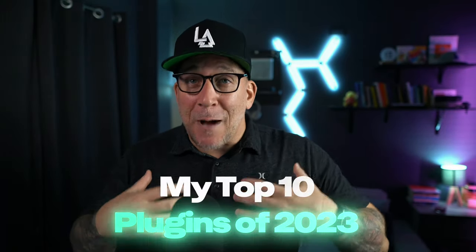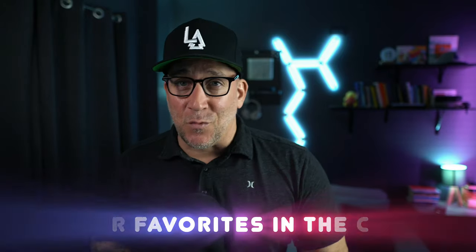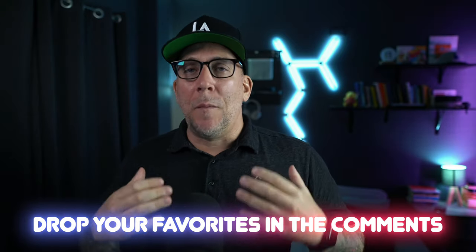Hey, what's going on everyone? We're coming to the end of the year and I felt a very good way that we could wrap up 2023 is by highlighting some of the best WordPress plugins of the year. Inside this video I'm going to share with you the top 10 plugins that were my favorites. What I really want to hear from all of you are your favorites as well, so use the comments below.